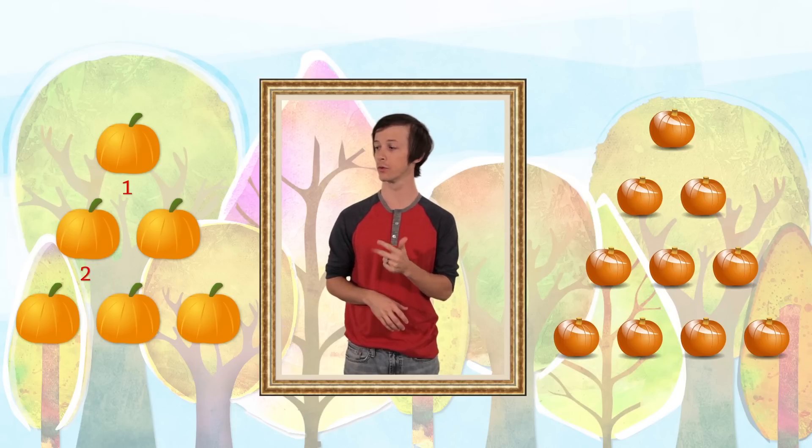How many pumpkins are there in this pile? One, two, three, four, five, six.